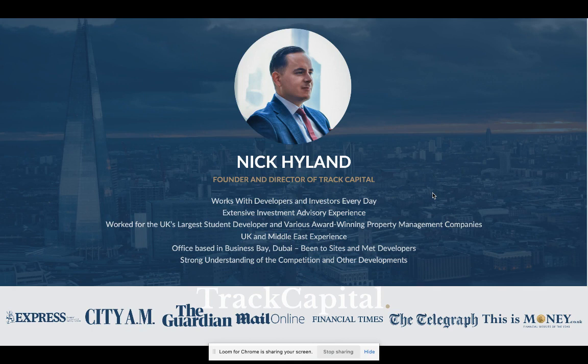I'm really happy to introduce these types of projects and developers to our investor network, which is just shy of 20,000 now all over the world. I speak to developers and investors every day in Dubai and in the UK, although 80% of my time is now focused on the Dubai market. I've got extensive investment advisory experience — we've taken multiple investors through the process from start to finish and achieved great results, helping people grow their portfolio safely and lucratively.